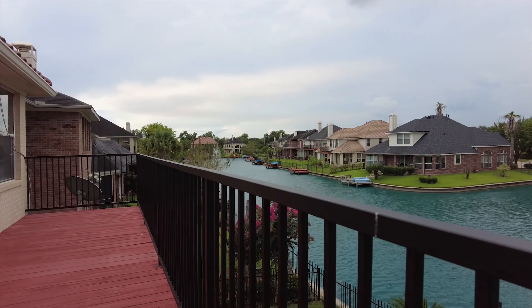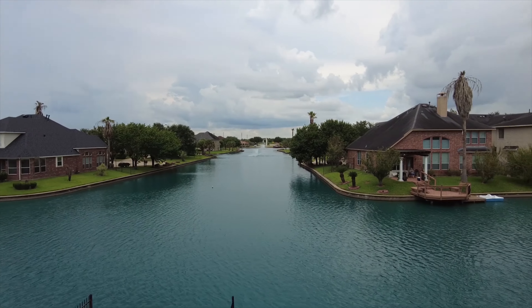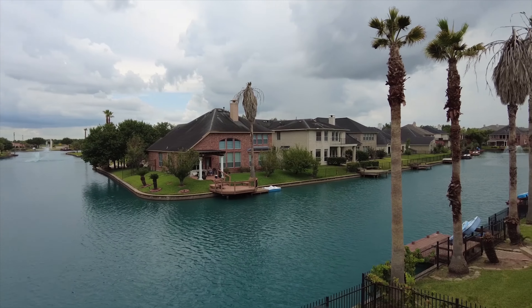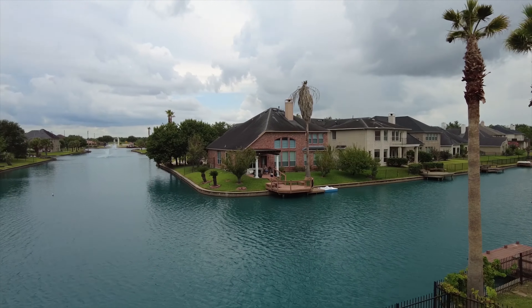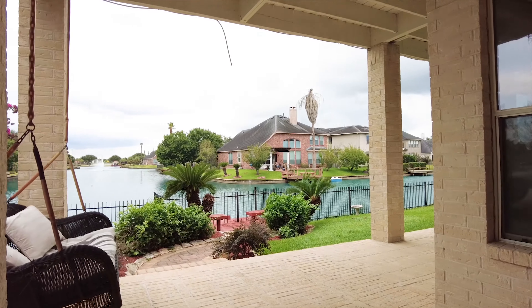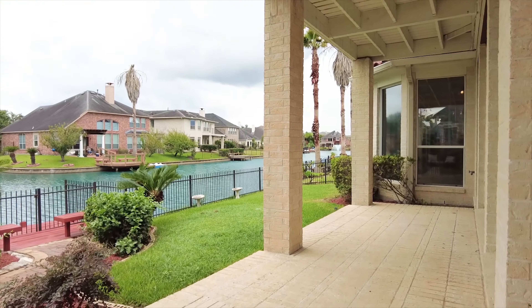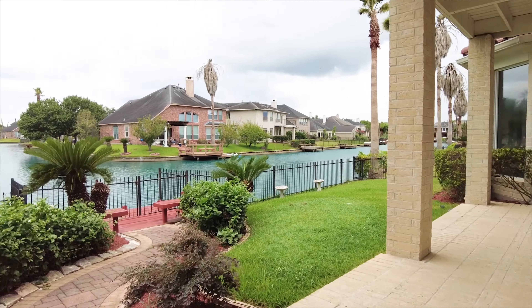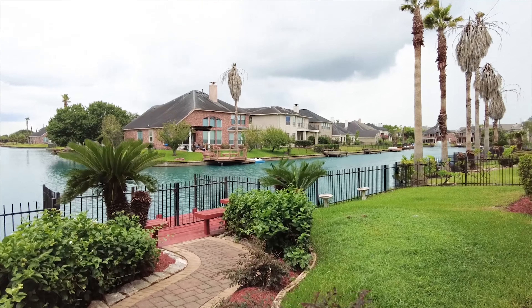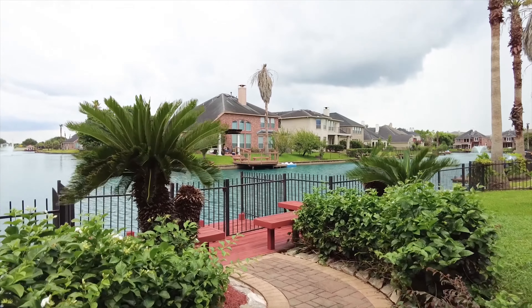This incredible home awaits you in the beautiful community of Chelsea Harbour, offering five to six bedrooms and a gorgeous view on one of the most premium lots in the area. With a gorgeous patio in the back, a nice breeze is constant. Come visit this home if you'd like to see the beauty in person and make this one yours.